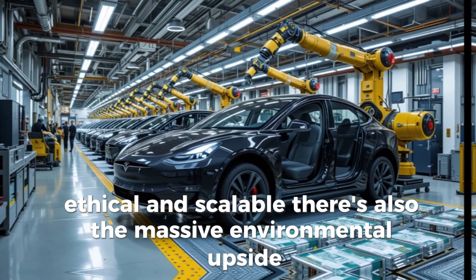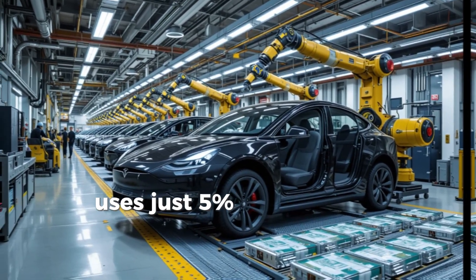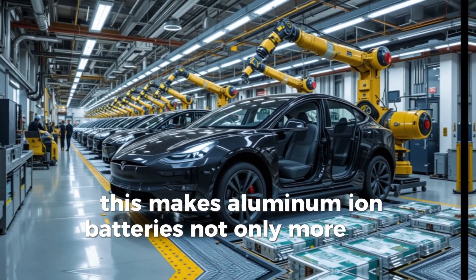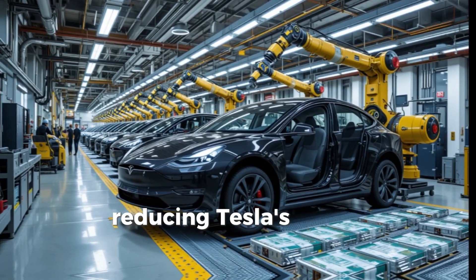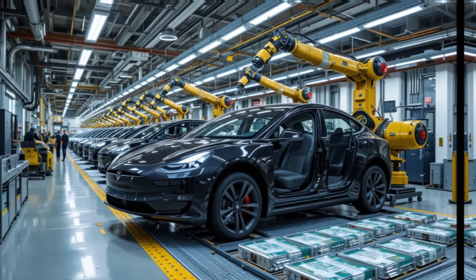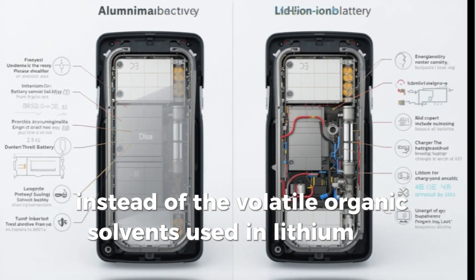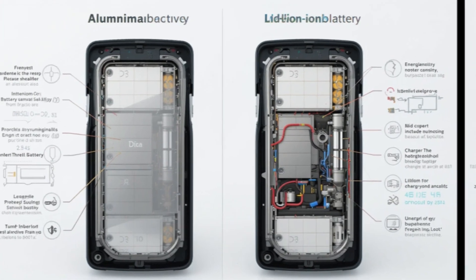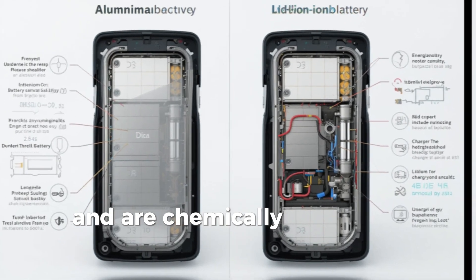There's also a massive environmental upside. Producing aluminum from recycled materials uses just 5% of the energy required for mining raw aluminum. This makes Aluminum Ion batteries not only more cost-effective but also more sustainable in the long run, reducing Tesla's overall environmental footprint as they scale global production. Safety-wise, Aluminum Ion again stands out. Instead of the volatile organic solvents used in lithium-ion batteries, Aluminum Ion cells rely on ionic liquid electrolytes. These liquids don't ignite, are stable up to 200 degrees Celsius, and are chemically inert.